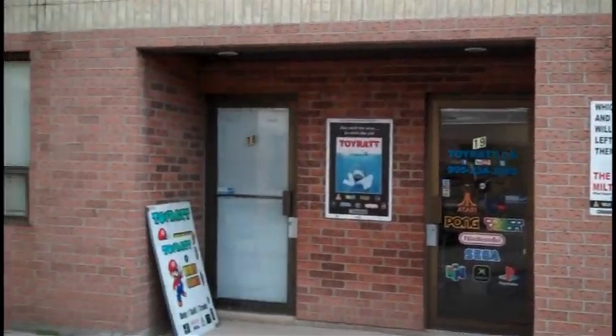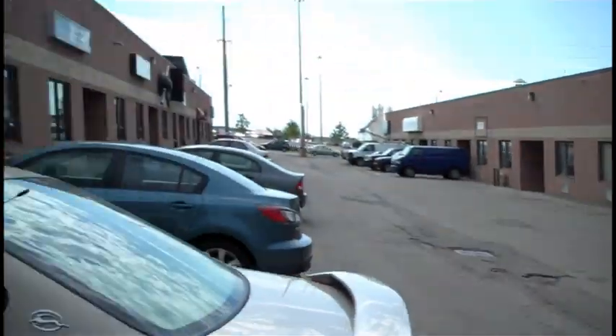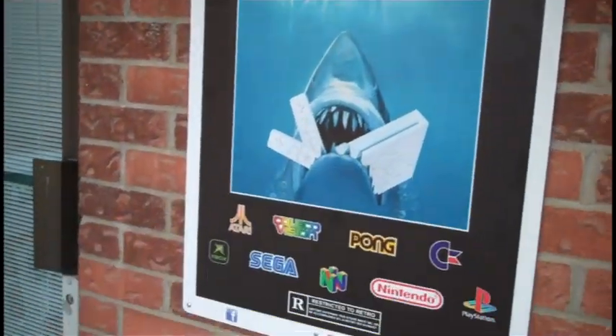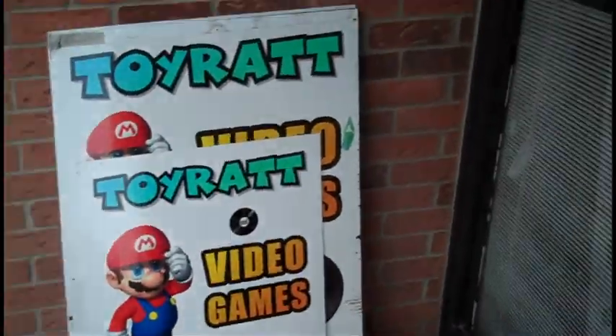Alright guys, I'm here at Toy Rat in his new location. It's actually in the same complex — he basically just moved into a different unit just across the parking lot. So it's not really a new location; it's in the same location, just a different unit in the building.